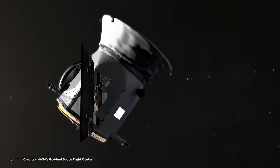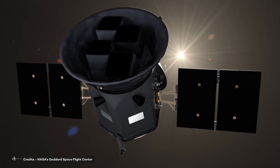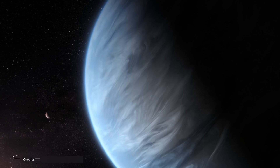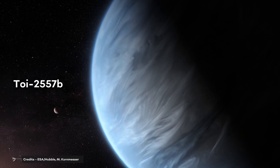It's different from Jupiter and has nothing to do with Earth. Maybe it has something in common with Pluto? The answer seems to be no. Its name is TOI-2557b.